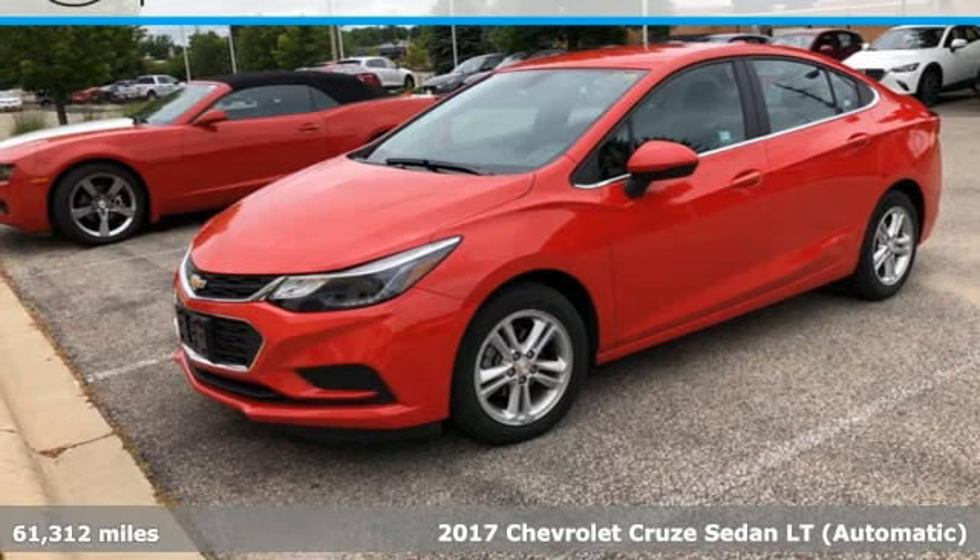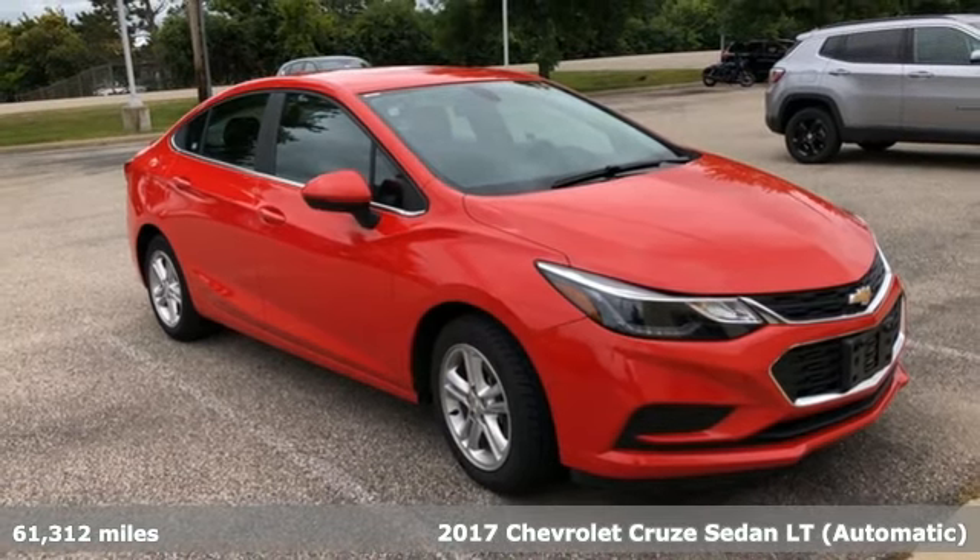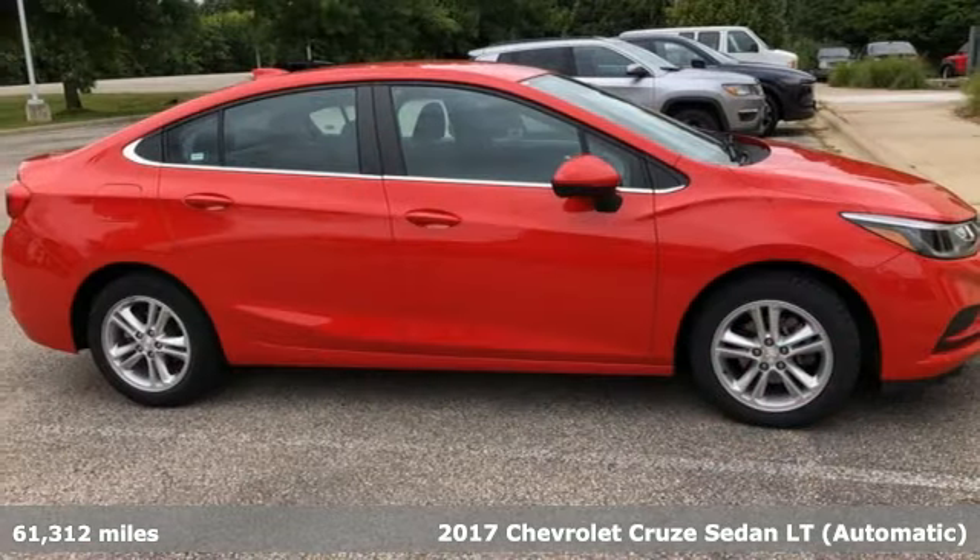It's a 2017 Chevrolet Cruze. Get to work, get groceries, get out and have some fun. You're always on the move, and so is your Cruze.